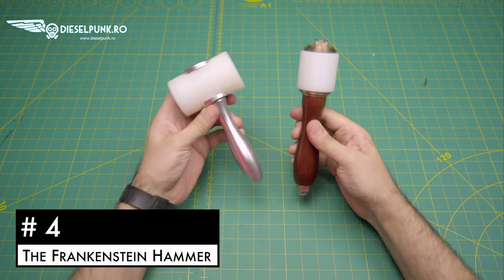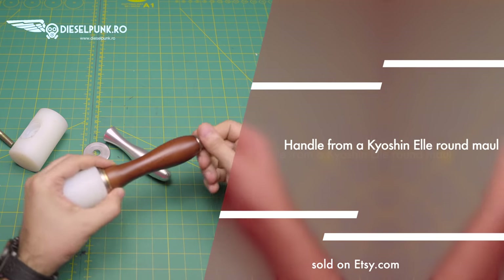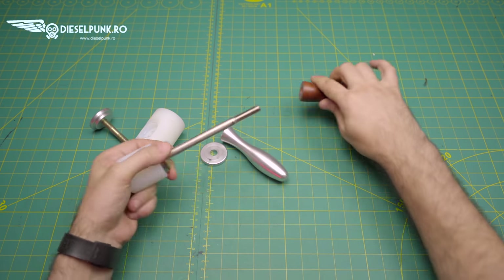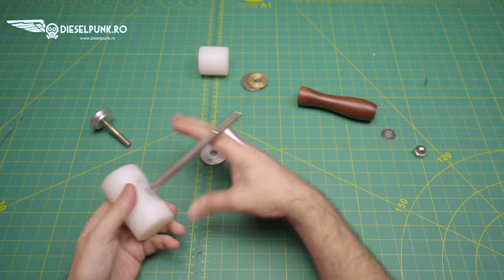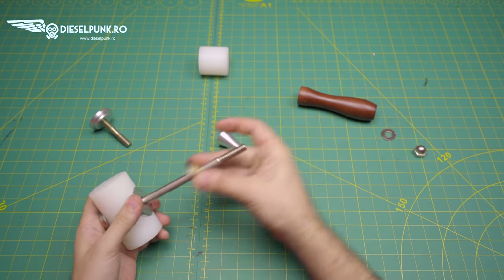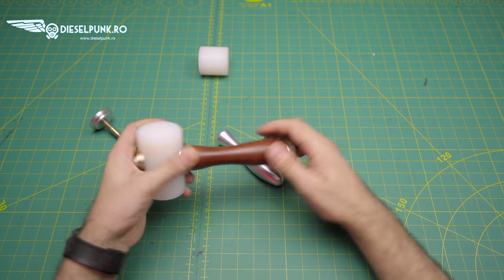Number 4: the Frankenstein hammer. I call this the Frankenstein hammer because I made it from two different hammers — I liked the handle on one and the head on the other, so I put them together. Even so, the handle is still a bit short and the head is still a bit too noisy, but hey, it looks good and I made it myself — well, sort of.